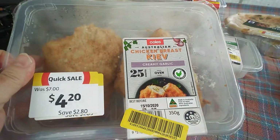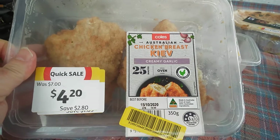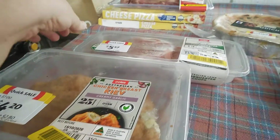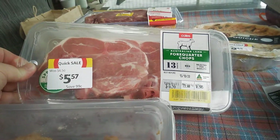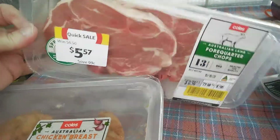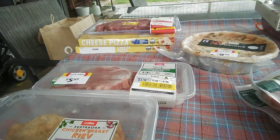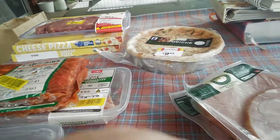I've got a pack of these chicken breast Kiev creamy garlic. They'll be nice done in the air fryer — I think they'll be yummy. A packet of four quarter chops — there's two huge chops in there. Hubby likes his lamb so they'll come in handy.